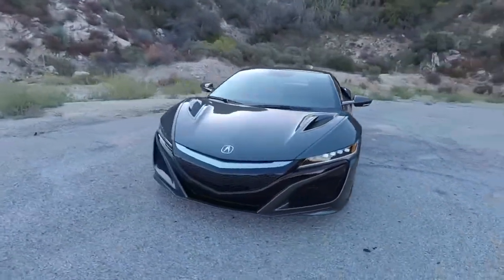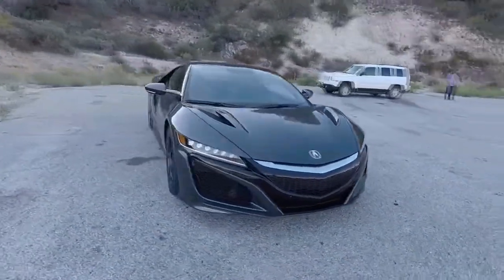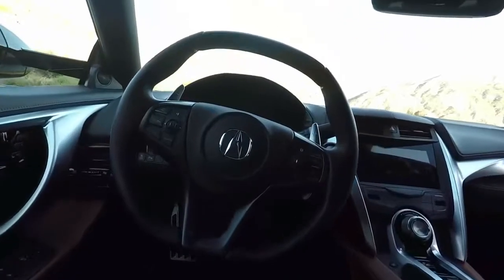What's new for 2018? The NSX's suite of standard and optional infotainment features is unchanged for 2018.